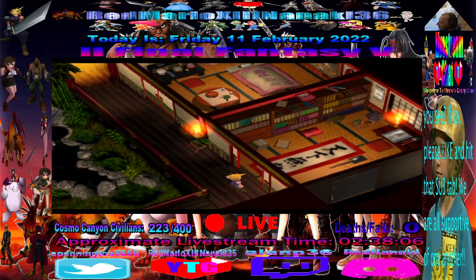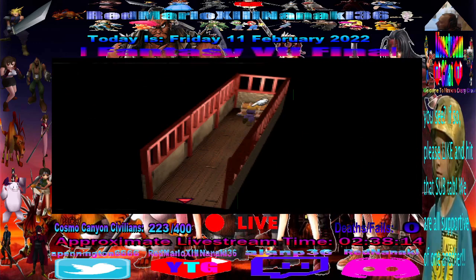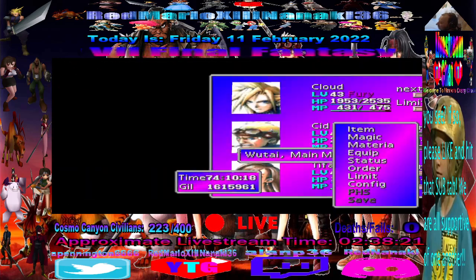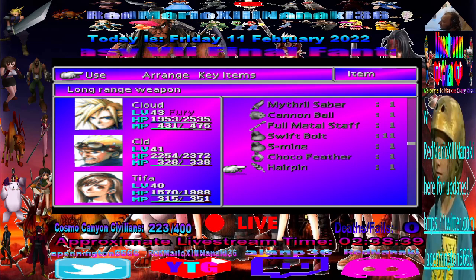All right, now let's go pick up some treasure for Yuffie. Get a Hairpin. This is actually a weapon for Red XIII, but it's different from all the other ones. It's his only long-range weapon in the game, so there you go. It has no materia slots, but it's a good weapon — it's the only long-range one in the game. So it's not bad.